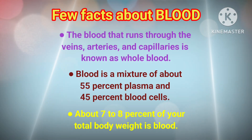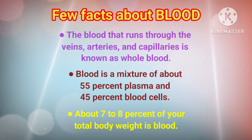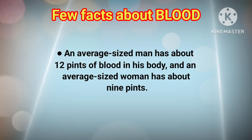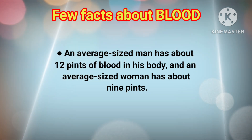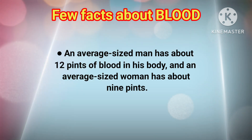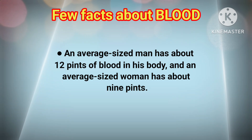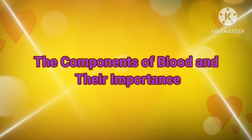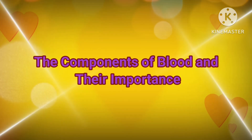About 7-8% of your total body weight is blood. An average sized man has about 12 pints of blood in his body and an average sized woman has about 9 pints. Now, let's see what are the different components of blood and their importance.